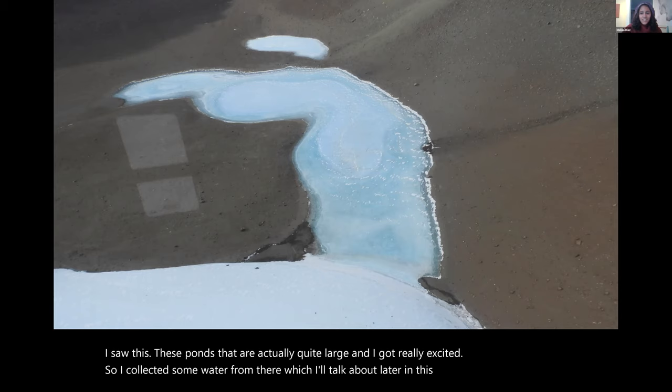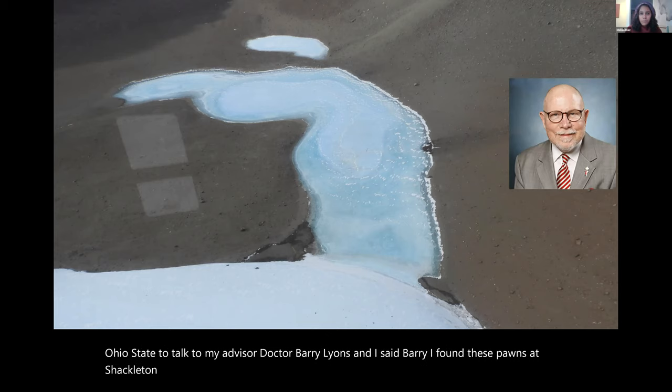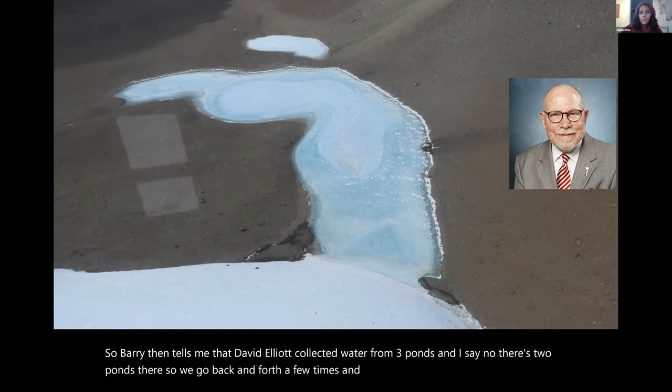I went back to Ohio State to talk to my advisor, Dr. Barry Lyons. I said, 'Barry, I found these ponds at Shackleton and I'm really excited because this is at 85 degrees south.' Barry said that David Elliott was there in 1996 and collected some samples there too, and pulled up his paper. Barry told me David Elliott collected water from three ponds. I said there are two ponds there. We went back and forth, and that's what sparked the motivation for this project.